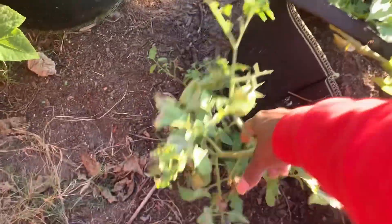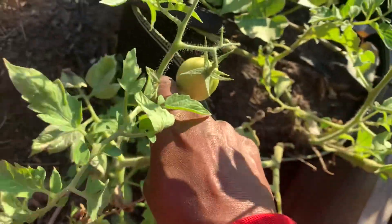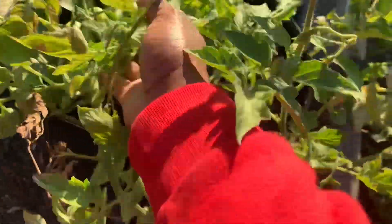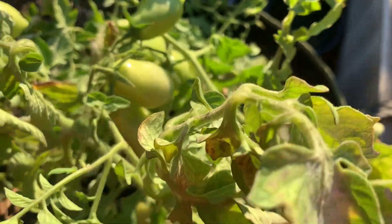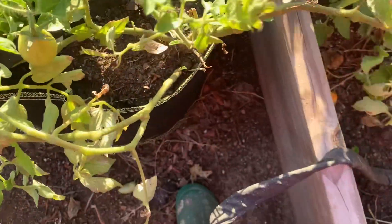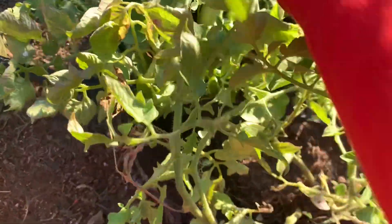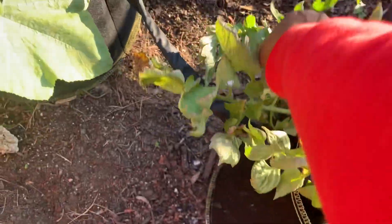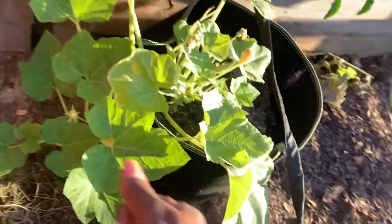I came out this morning to check on these Roma tomatoes — I'm trying to get them off the ground. I was trying to leave them out here at least until they blush, but even if they don't, by the end of the week I'm going to pick all of them off and cook with them, because even though they're green you can still cook with them.